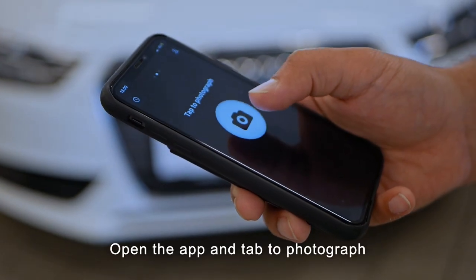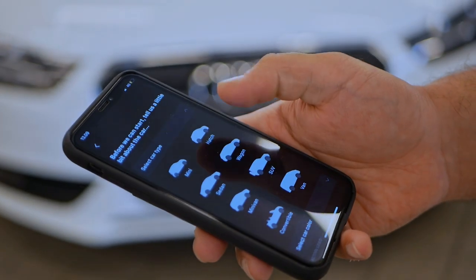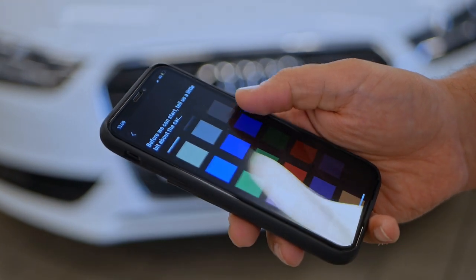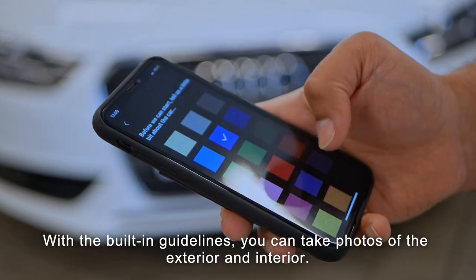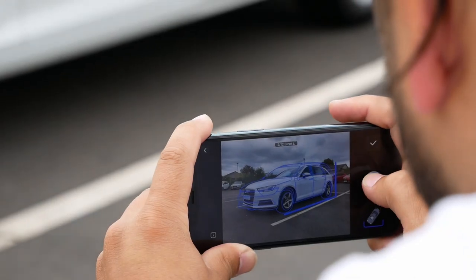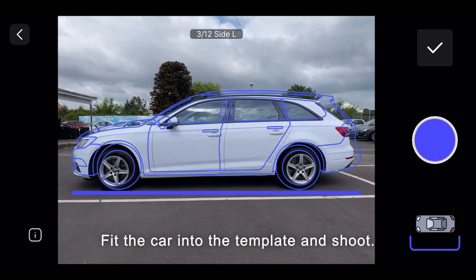How does it work? Open the app and tap to photograph. Before you start photographing, select the car type and color. With the built-in guidelines, you can take photos of the exterior and interior.